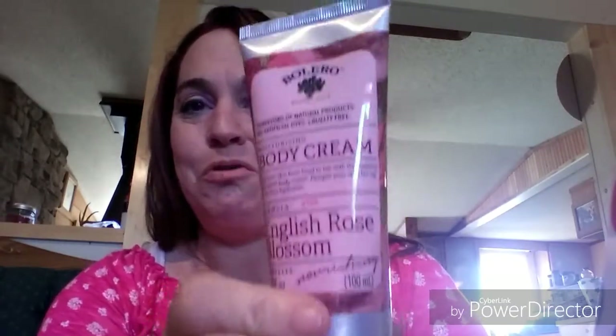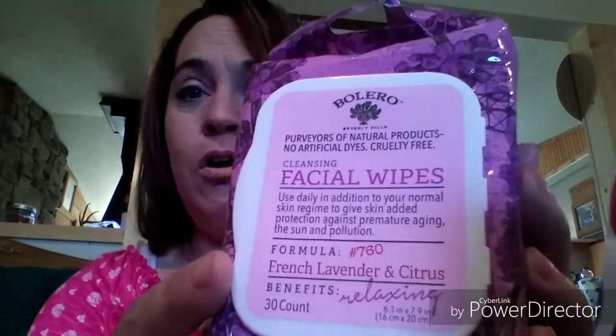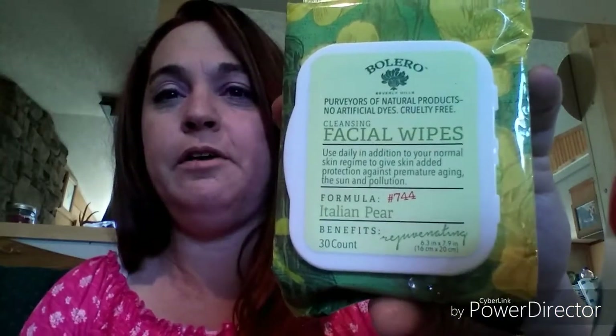I wasn't going to pick up any body creams, but I went ahead and got one of the English Rose Blossom. Then I picked up two facial wipes in English Rose Blossom — these were what I wanted the absolute most, I love these Bolero face wipes. I also got one in Lavender and Citrus. They're all 30-count, though they feel a little shorter than the vanilla cream ones from Christmas. I also picked up the Italian Pear — they didn't have any Moroccan Mint.